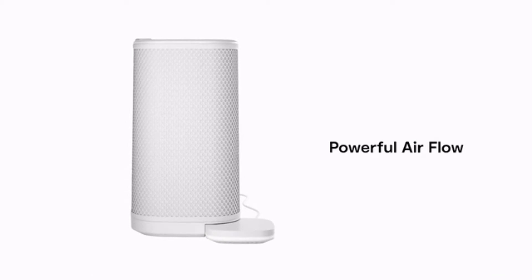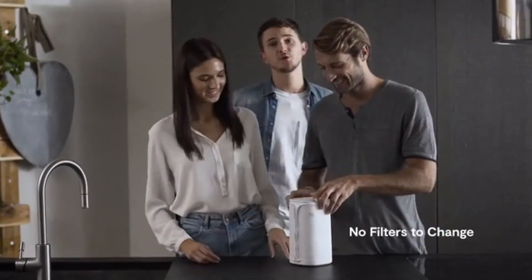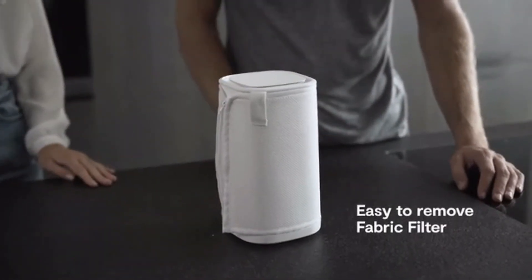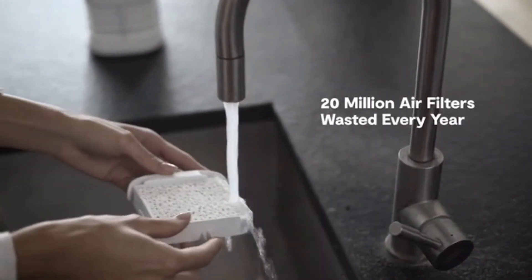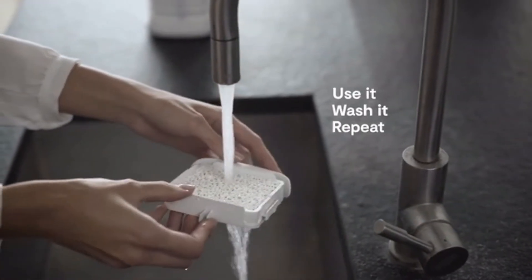Eteria doesn't just filter — it purifies. And the coolest part? No filters to change. It's time to say goodbye to those 40-year-old technologies like HEPA and carbon that generate millions of wasted filters and make you spend a fortune every year.